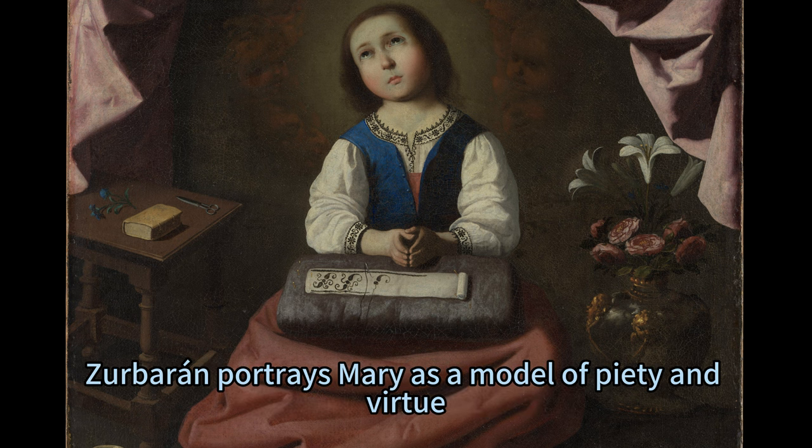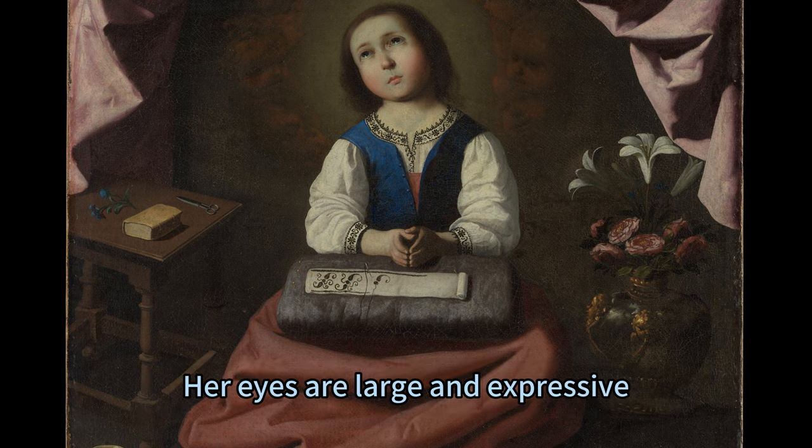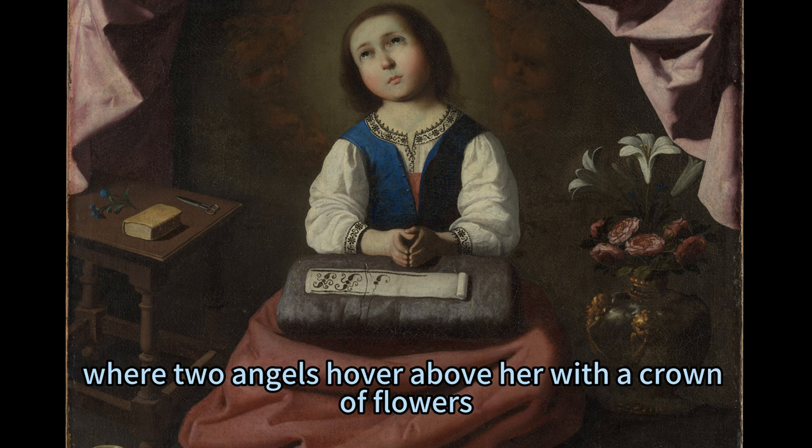Zerberon portrays Mary as a model of piety and virtue, as she sits on a low stool with her head bowed and her hands busy with her needlework. Her eyes are large and expressive, looking upwards to the heavens, where two angels hover above her with a crown of flowers.